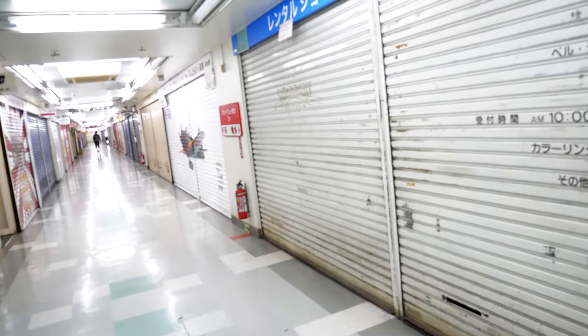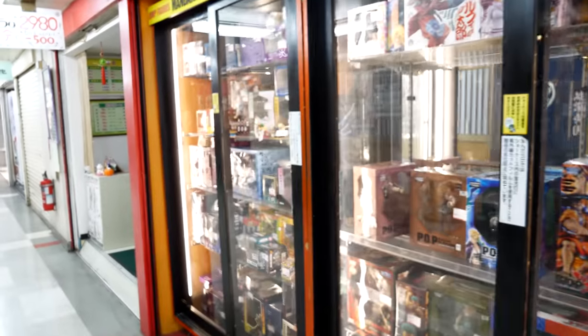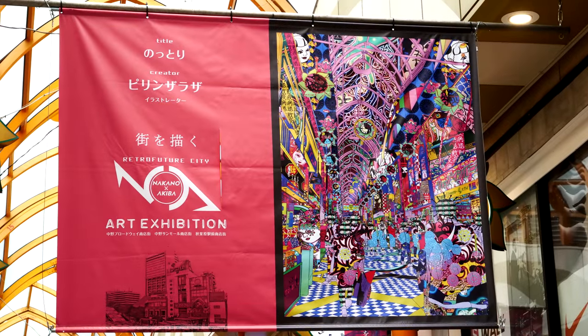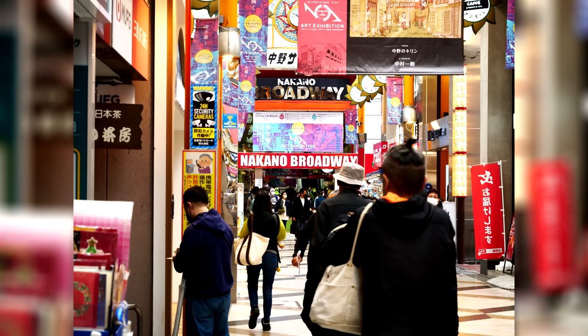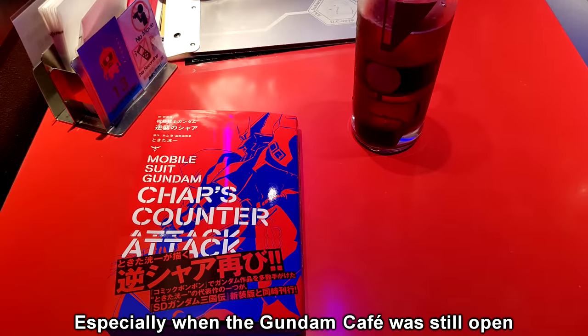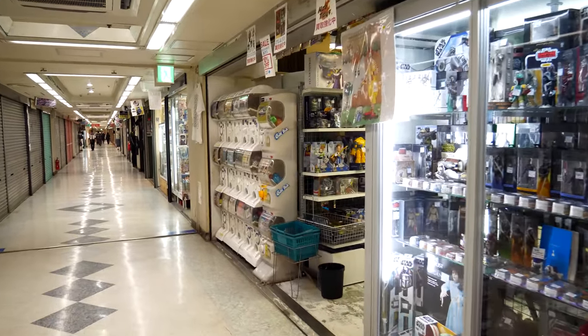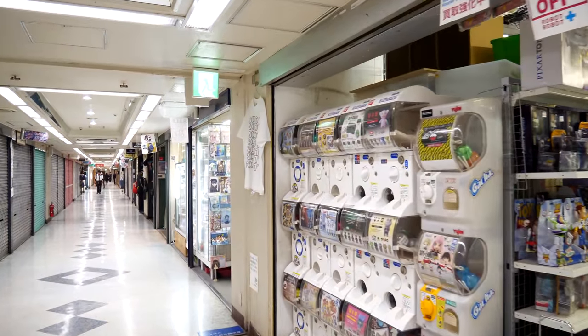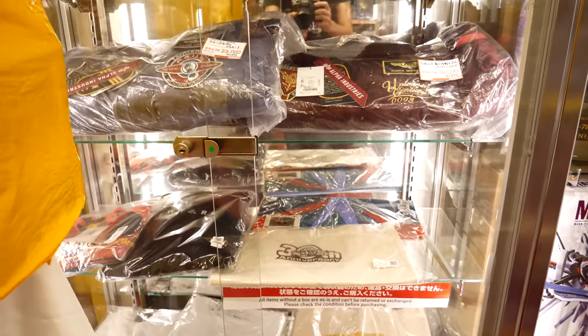You'll often find Nakano Broadway touted as a replacement for Akihabara and the better, less known alternative. Personally, I don't really have a favorite — I would just say that both areas are awesome in their own way, with each having a very distinct vibe. Akihabara is a flashy, touristy place that I don't just visit for shopping, but also to hang out and kill some time. Nakano Broadway, on the other hand, is for hardcore otaku shopping. You've got a bunch of small stores selling a variety of things, and then you've also got a few bigger name stores like Jungle and Mandarake.